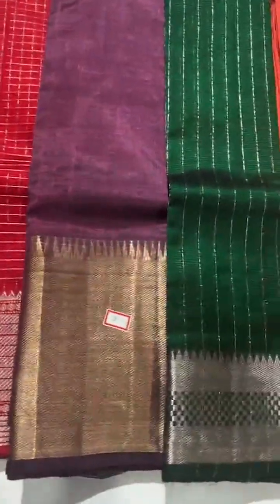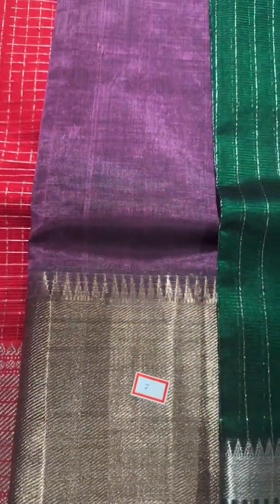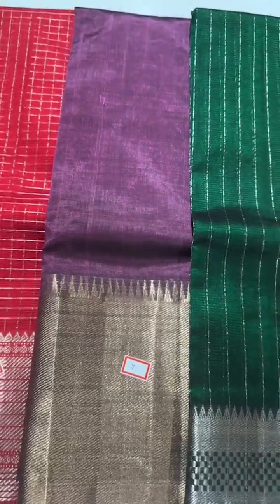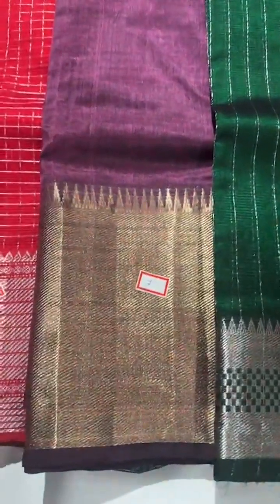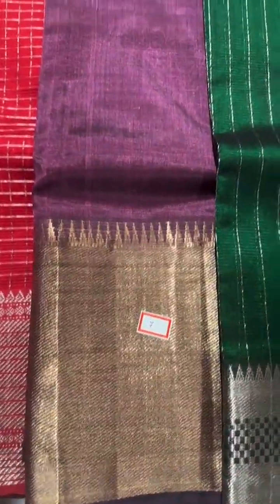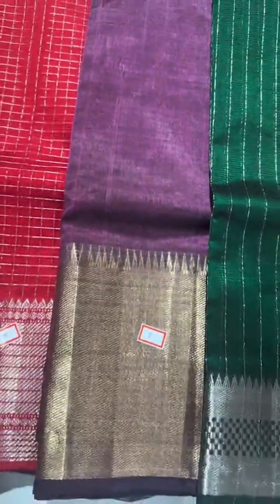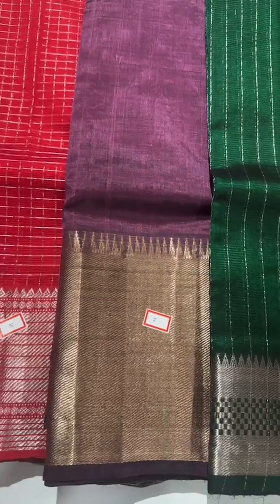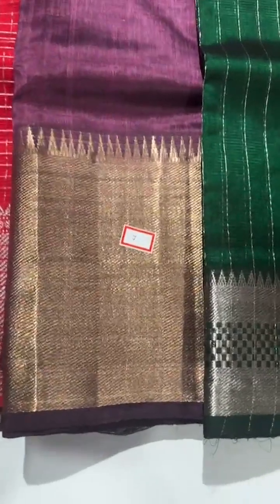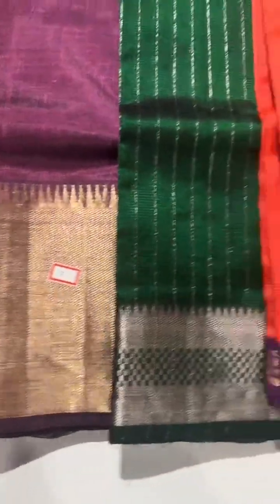The next shade is another beautiful, very unique color — this is pure patto by patto. It's a lavender but has a dual tone of burgundy or a coffee shade — a very nice unique color. It has a kadi border approximately around eight inches.